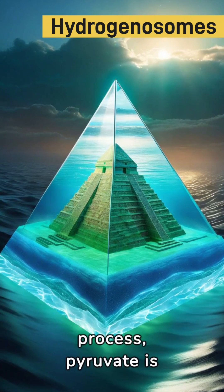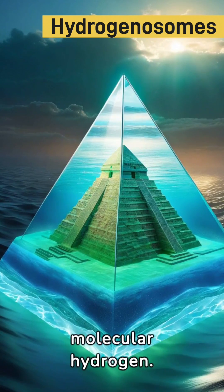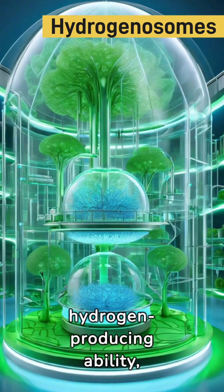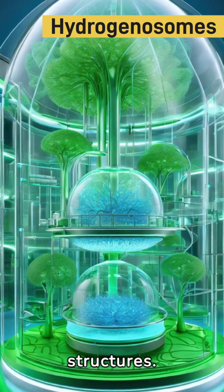Diving into this process, pyruvate is utilized, leading to unprecedented energy production and the release of molecular hydrogen. Named for their hydrogen-producing ability, hydrogenosomes are a testament to the boundless adaptability of cellular structures.